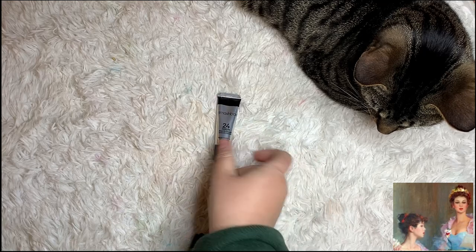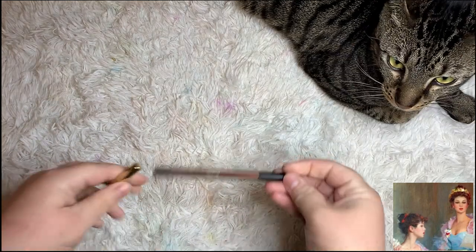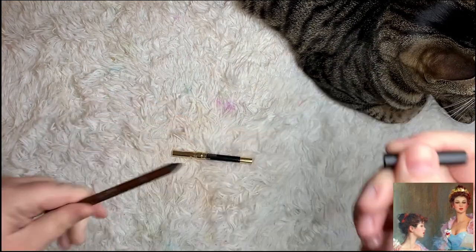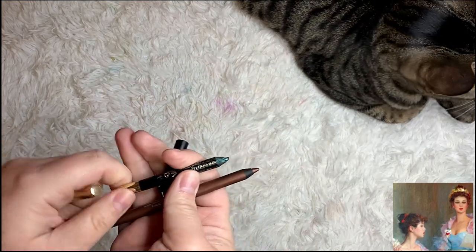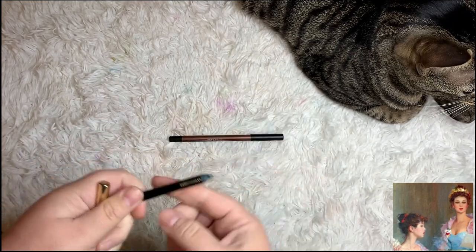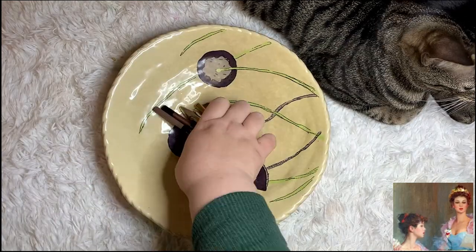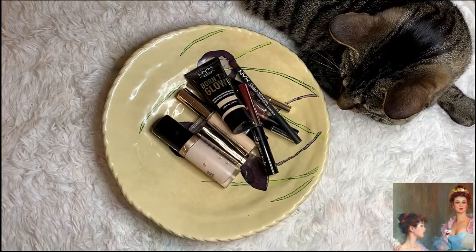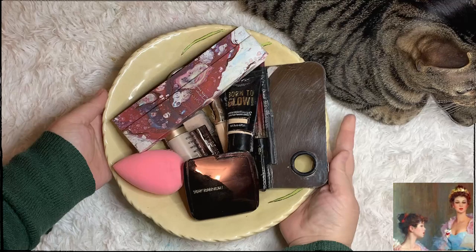The Smashbox 24 Hour Eye Primer is my primer of choice at the moment. I pulled out two eyeliners for this look — a bronzy brown eyeliner and a black eyeliner. The eye look to me was kind of black and brown so I wanted to have both on hand in case I needed them. I think I ended up mixing the two on my eyes in the end. And so these are all the products I'm going to be using to create a makeup look inspired by Konstantin Razumov's painting 'A Letter from My Bow.'